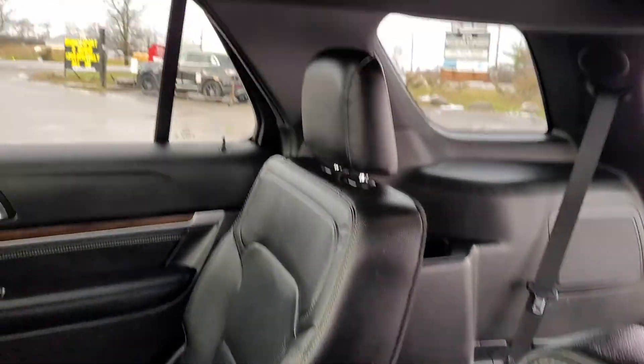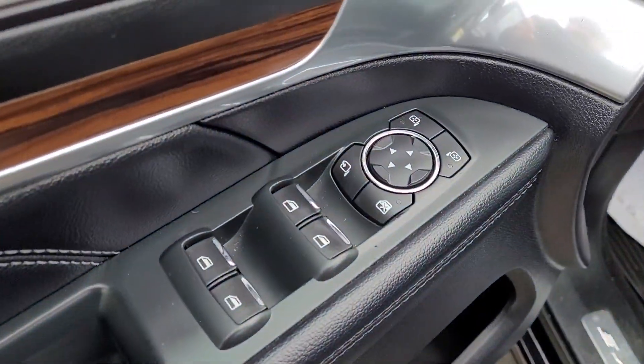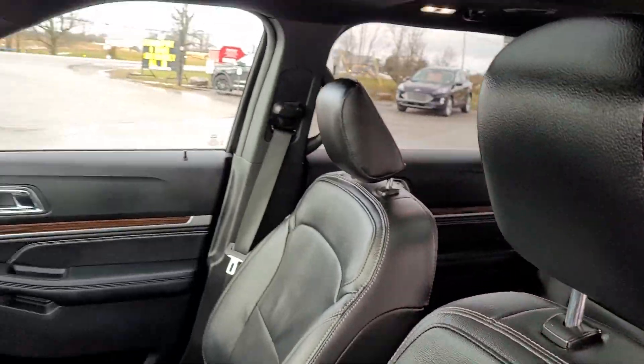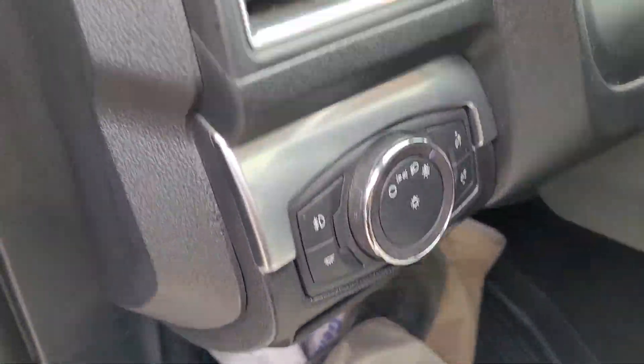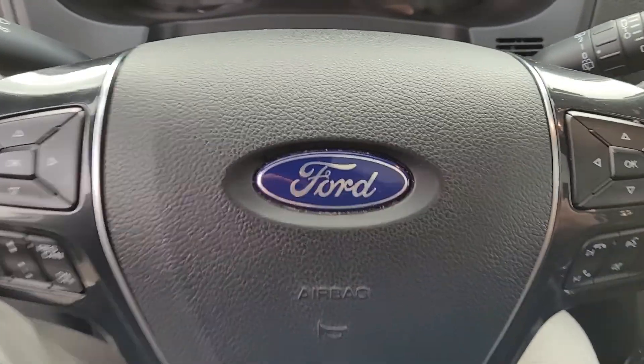Gorgeous black leather interior, roof, power windows, locks, mirrors, memory functions for the seats, power leather heated and cooled front seats, steering wheel controls, adaptive cruise control.